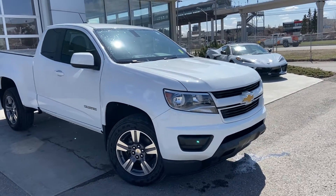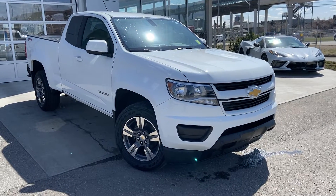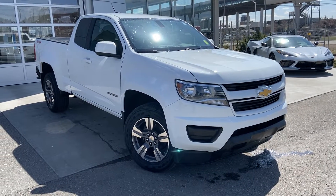Welcome to the 2018 Chevy Colorado Work Truck. The Colorado is powered by a 3.6L V6 engine mated to a 6-speed automatic transmission.